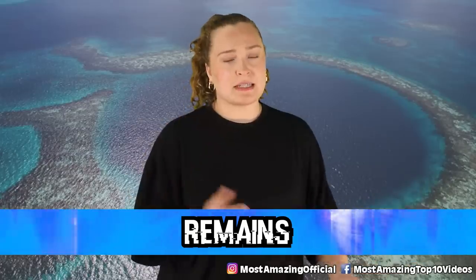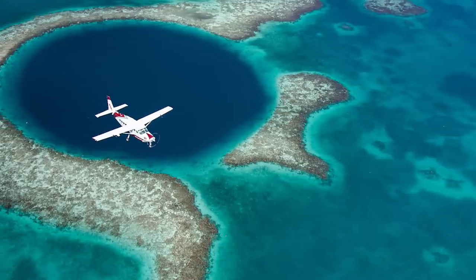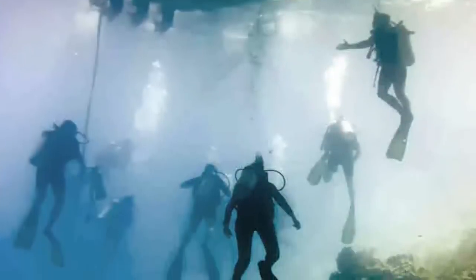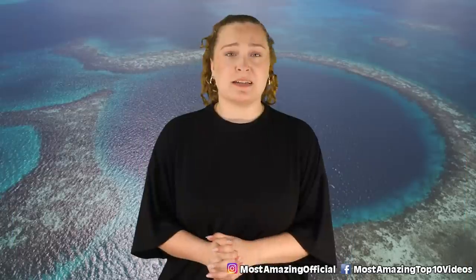In our number one spot, we have remains. By far the most unsettling discovery on this list are the bodies of two divers found during the 2018 expedition. Three divers are known to have gone missing after diving in the Great Blue Hole, and we aren't sure which two were found or exactly how they died. Despite being found, authorities decided the best thing to do would be to leave them, agreeing that, quote, they're at peace where they are. It serves as a reminder of how dangerous this place can be, even for those with all the experience necessary.